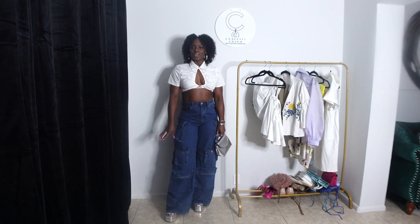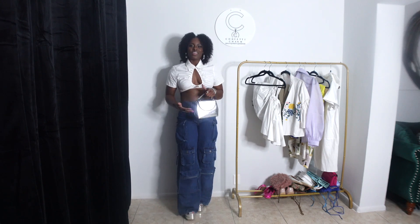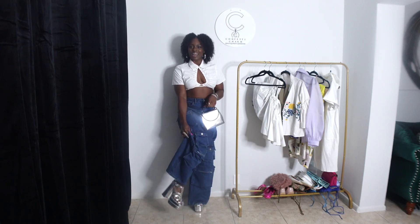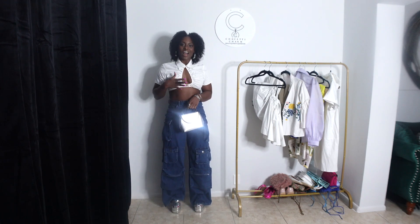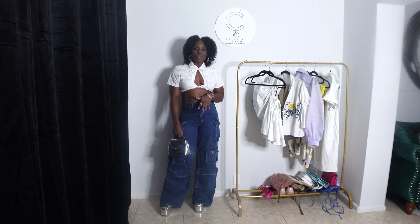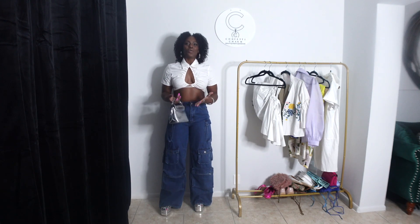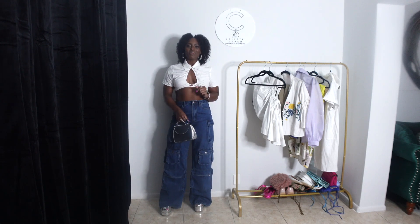I needed the height, and the silver is obviously on trend right now. I got these platforms specifically from Ross and they were like $25. I seen them, thought they were gorgeous, and needed them in my wardrobe. These are so easy to walk in because the heel is a thick block heel, so it's easier for you to catch your footing. Let me know what y'all think — it's a simple streetwear outfit you can easily throw on and go about your day.